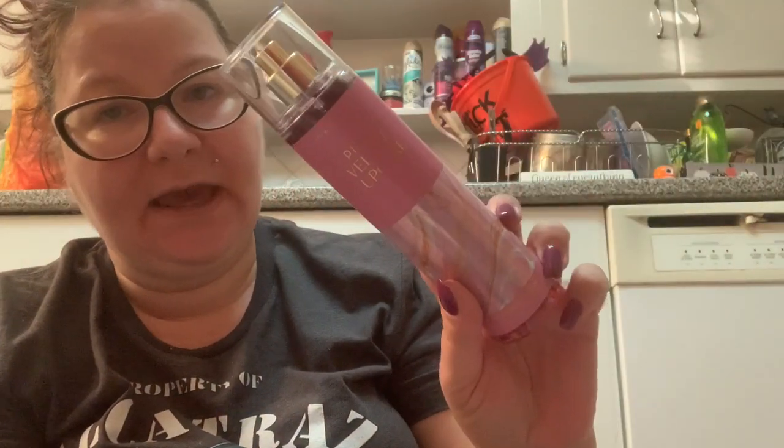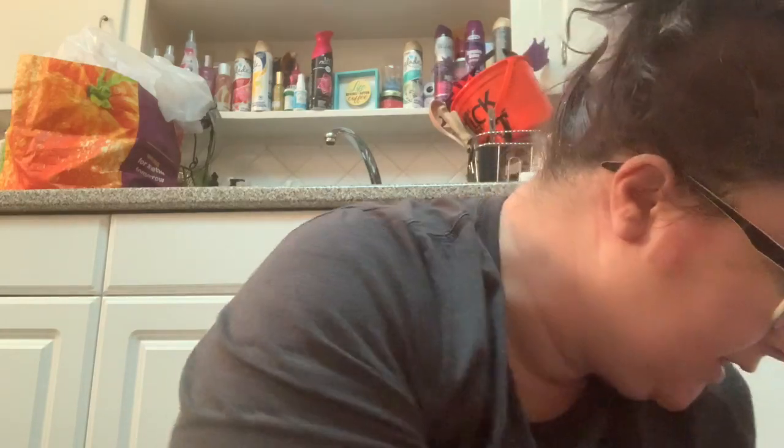I just got this one so it's a definite keep — this is Pink Velvet Cupcake. I'll put it in the keep section.